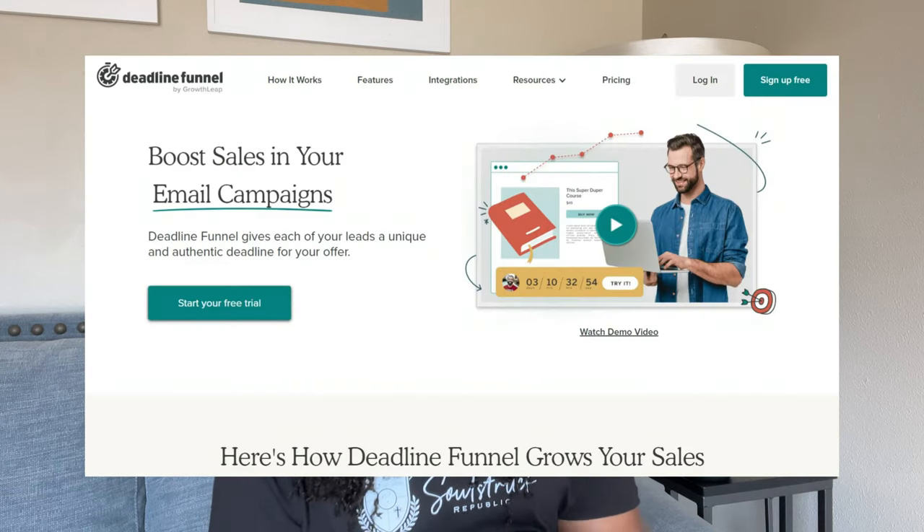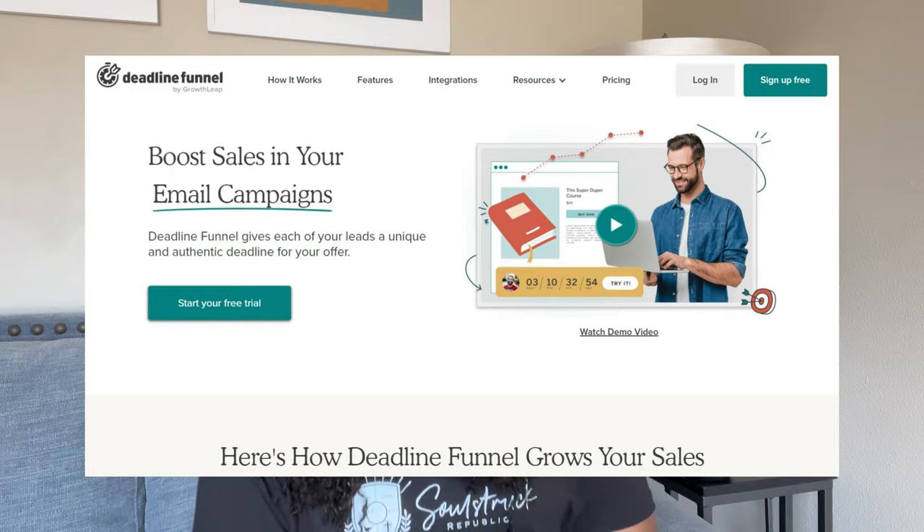In the past, I've used a tool similar to Countdown Hero called Deadline Funnel. I'm pretty sure that's probably why I started receiving their ads — because I was a Deadline Funnel customer. With Deadline Funnel, I was paying around $99 a month. So when I saw ads for Countdown Hero as a one-time purchase of $67, I figured I could basically get an alternative to Deadline Funnel.